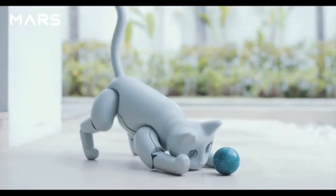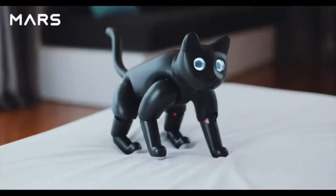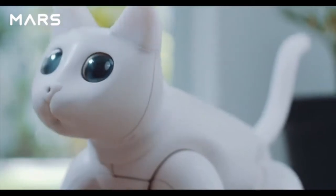Just like a real cat, Mars Cat is fully autonomous — stretching, tapping, and even burying litter. It may express different emotions by different meows or gestures.